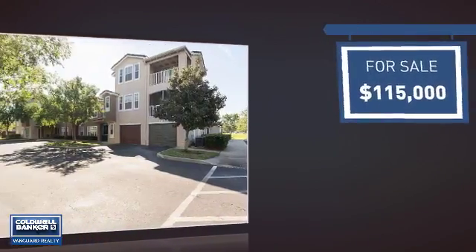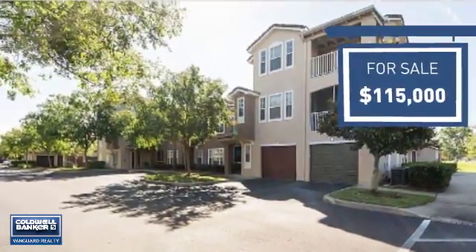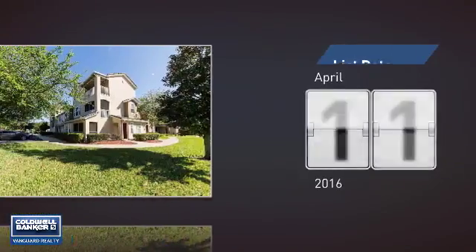Currently listed at just under $120,000, it just went on the market this month.